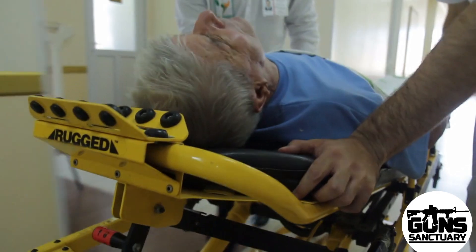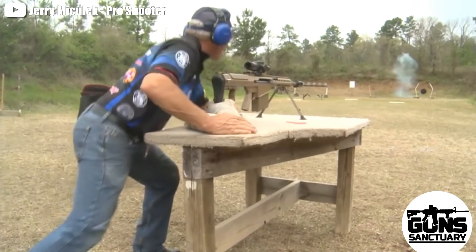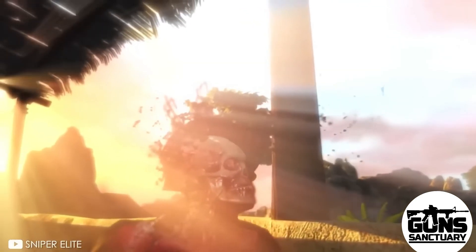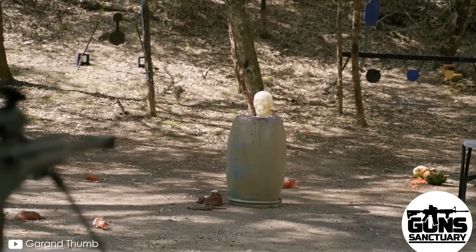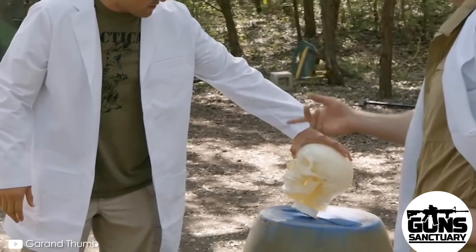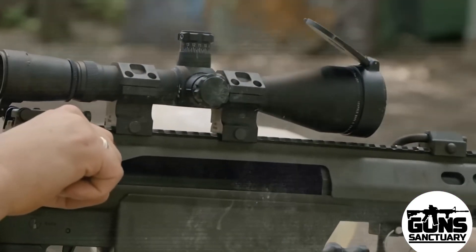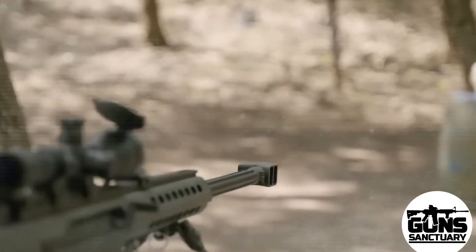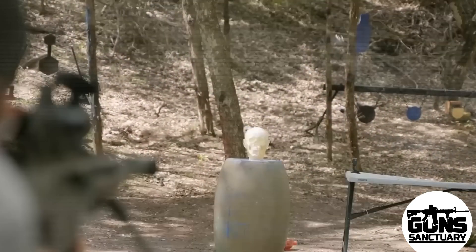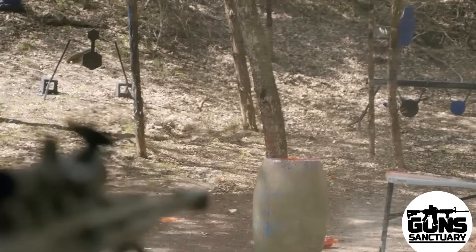The .50 BMG doesn't just wreak havoc on people — it's an anti-material round. A .50 caliber round can rip through light vehicles, armor, and even some military-grade equipment. The power behind it is enough to make a Humvee feel like a tin can in front of a freight train, and that's without even talking about the explosive variants like the MK-211. When that one hits, it's like taking a bomb to the side of a car. Even the most reinforced equipment stands little chance.